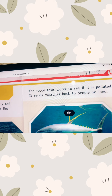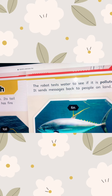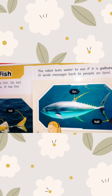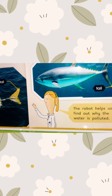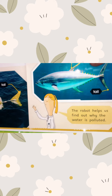The robot tests water to see if it is polluted. Its sensors send data back to people on land. Polluted means there is pollution. The robot helps us to find out why the water is polluted.